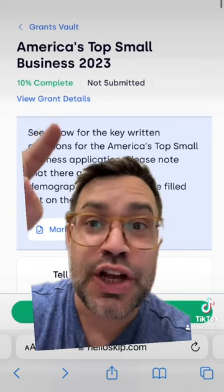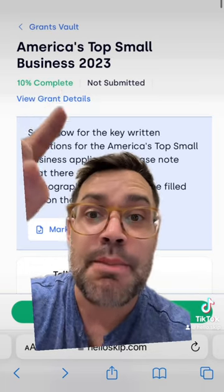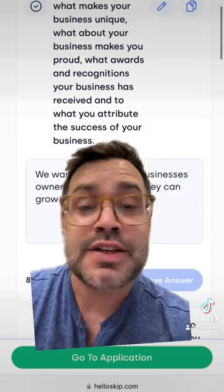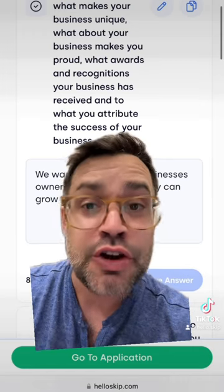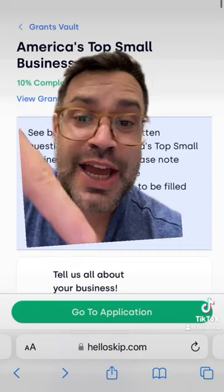You get a magic link to log into your Skip dashboard to see your Grants Vault and the America's Top Small Business application questions. Now, if you've applied for other grants via Skip, you may already have this pre-filled, so you may only have to answer a few additional questions. Once you finish reviewing the questions, click Go to Application.